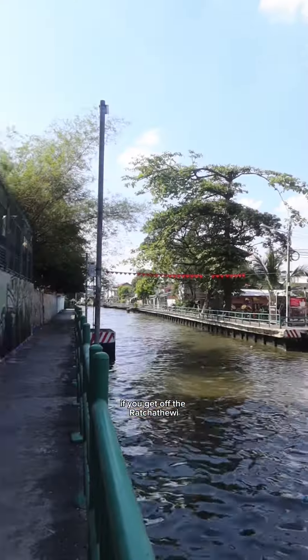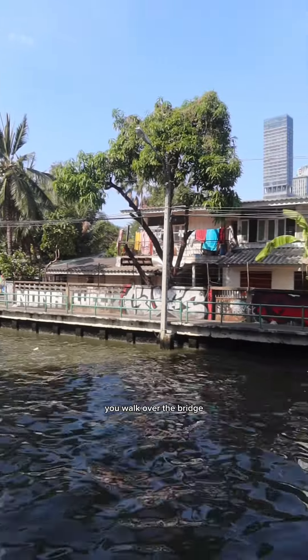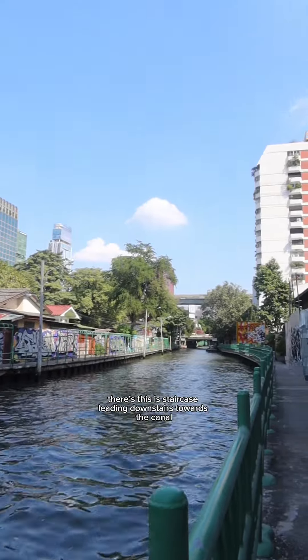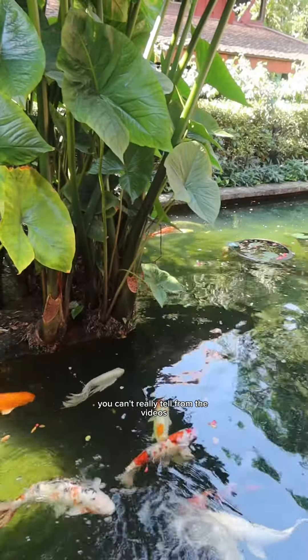This is my review of the Jim Thompson Museum in Bangkok. If you get off the Ratchathewi — I think that's how you pronounce it — MRT station, you walk over the bridge. Halfway through the bridge there is a staircase leading downstairs towards the canal. Go down and walk towards the sign. I think entry was 200 baht.